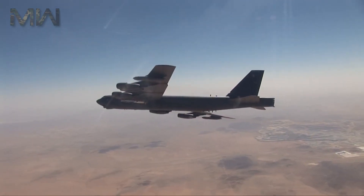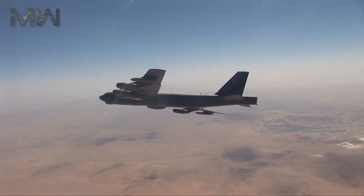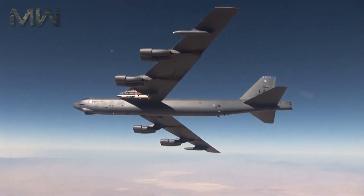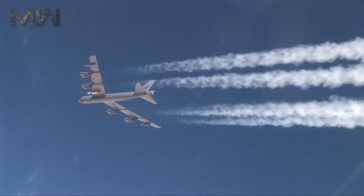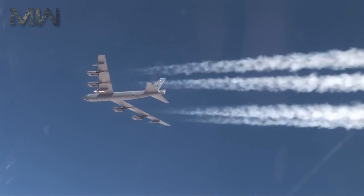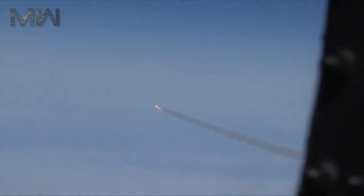Four X-51As were built for the Air Force. The X-51A program is a technology demonstrator that was not designed to be a prototype for a weapon system. It was designed to pave the way for future hypersonic weapons, hypersonic intelligence, surveillance, and reconnaissance, and future access to space. Since scramjets are able to burn atmospheric oxygen, they don't need to carry large fuel tanks containing oxidizer like conventional rockets, and are being explored as a way to more efficiently launch payloads into orbit.